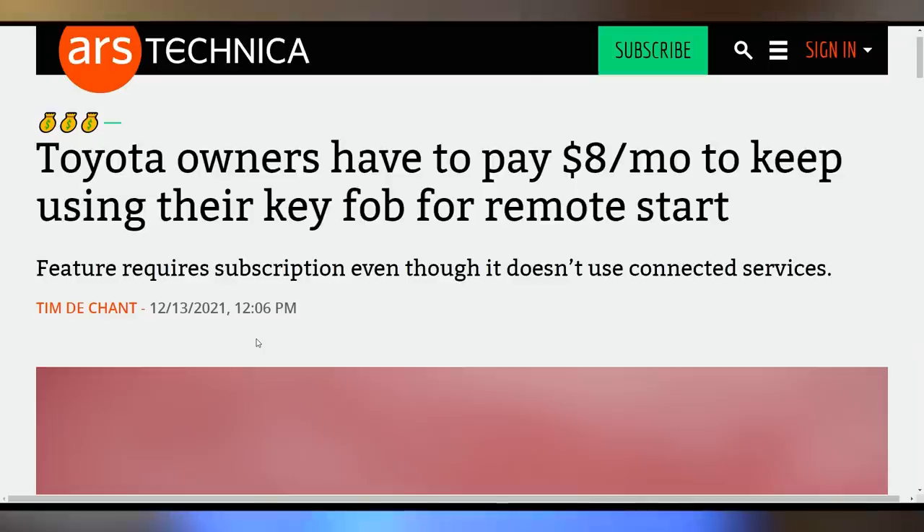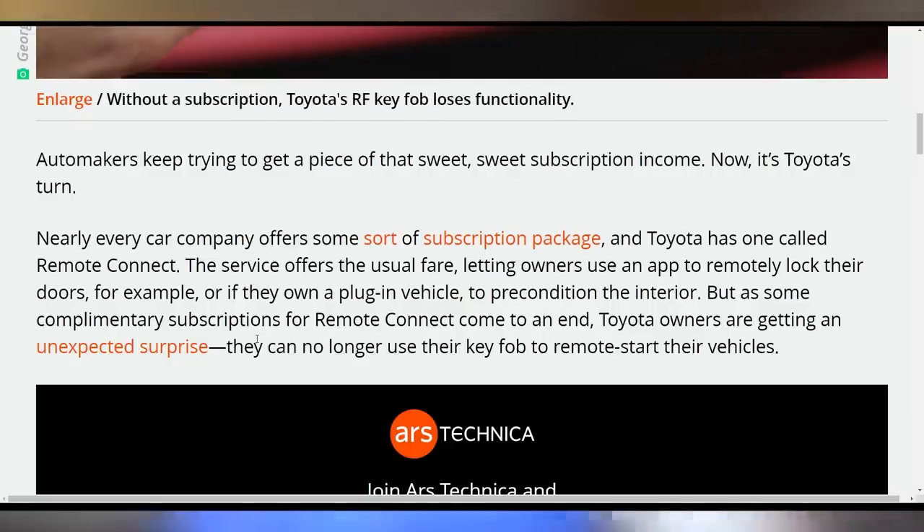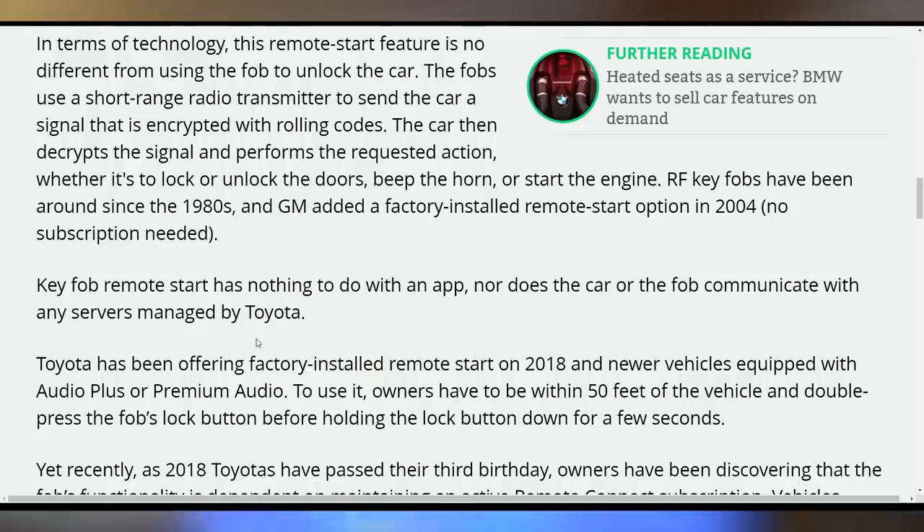Toyota wants to support more cash in their wallets by charging $8 a month for remote start — a feature that used to be part of their Remote Connect package, free for three years. People who bought a Toyota back in 2018 are now finding out their key fob remote start no longer works. It's not just the app-based remote start, but the physical key fob itself, which makes no sense. I can understand charging for cloud or app-based services since someone has to pay for the servers, but removing a feature already on the key fob is just a money grab. Subscriptions and DLC are coming to your car, my friends — get ready for it.